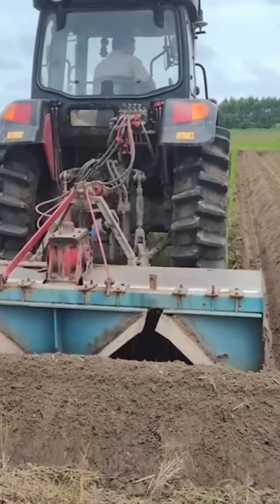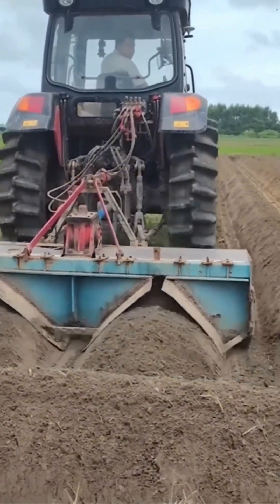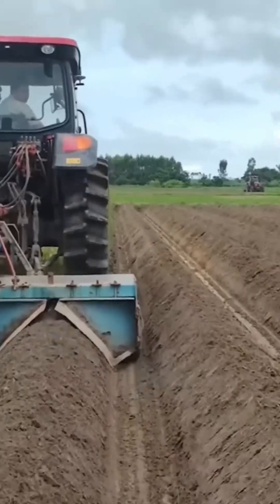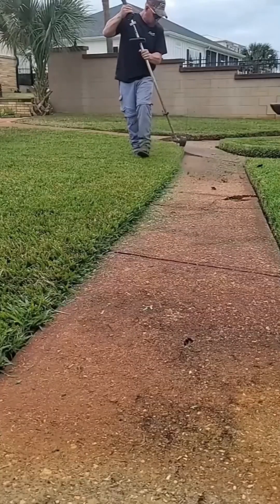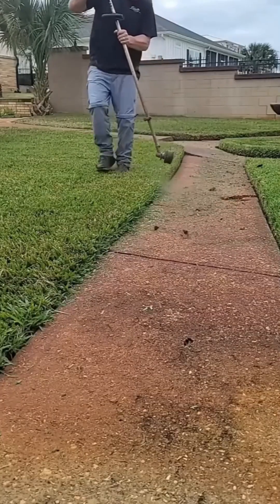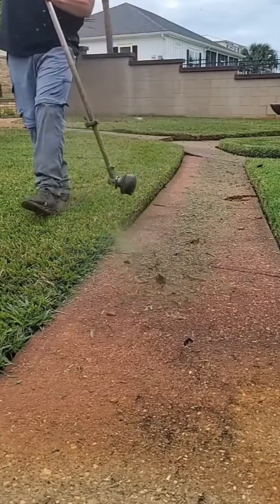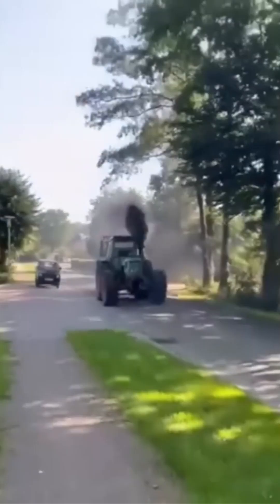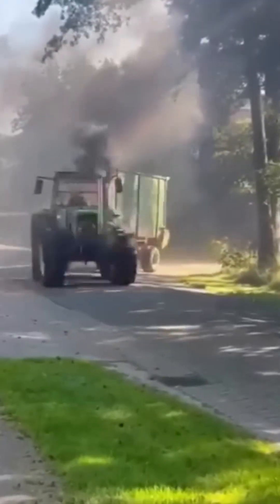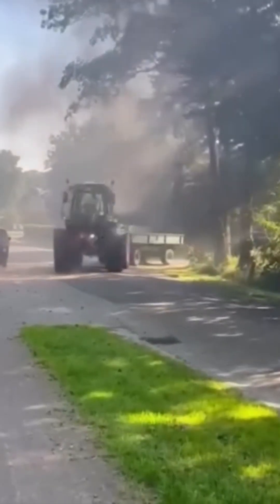Plowing machines slice into the earth, turning soil with ease — it's nature's version of kneading dough for the perfect bread loaf. A convoy of farming vehicles crawls forward like mechanical ants, transforming flat land into neat furrows. It's choreography on an industrial scale.